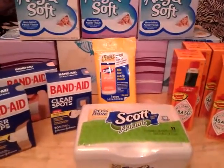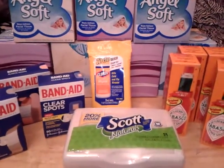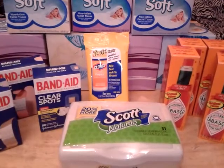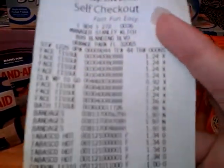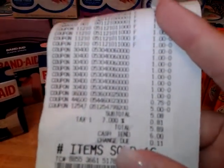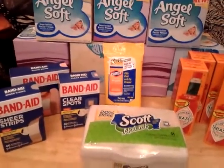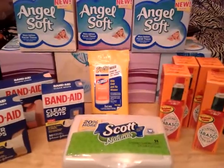All together my total was $23.64 and I had $17.75 in coupons. As you can see, I went to the self-checkout, so after all my coupons I only spent $5.89. I will put all the information in the description box below. Thank you for watching!